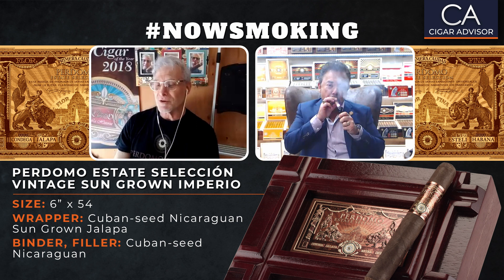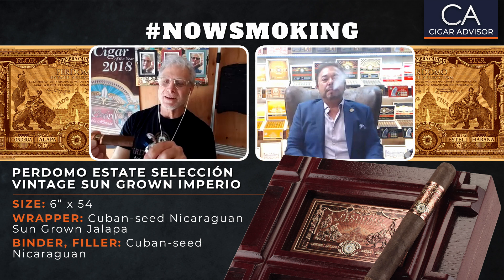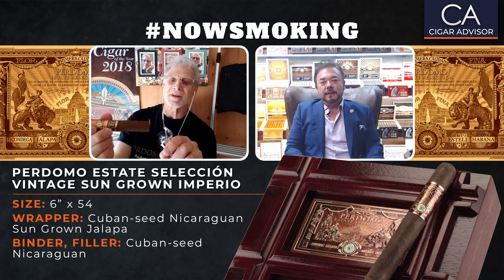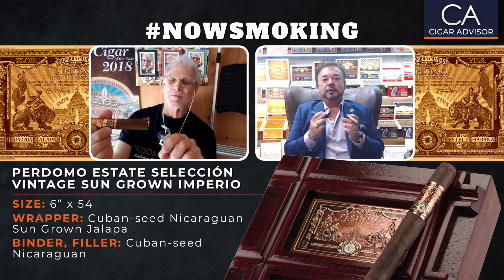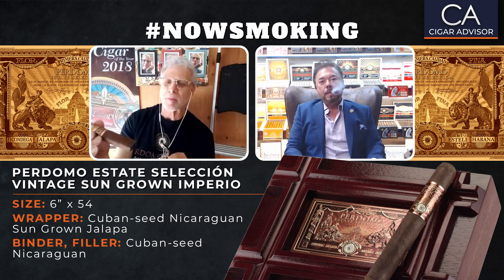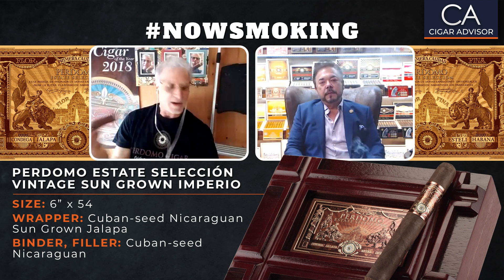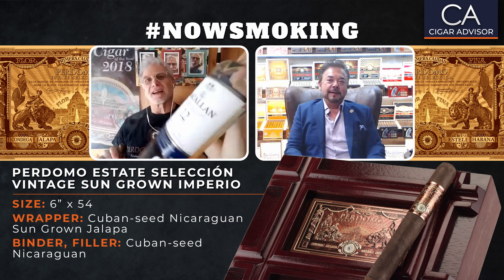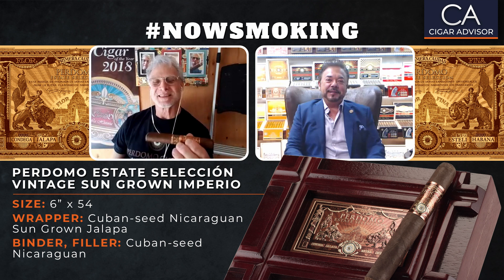I'm going to light it up using the Nick Perdomo lighting method, going around the perimeter of the foot. I had to get a different lighter — my four-jet lighter just destroys everything instantly. I want to do this right. You should try our new Perdomo lighter that charges with a USB. Wow, these first few puffs — got it perfect. Nice and smooth, mellow. Goes good with a single malt scotch or a nice coffee. We've got the Macallan 12.